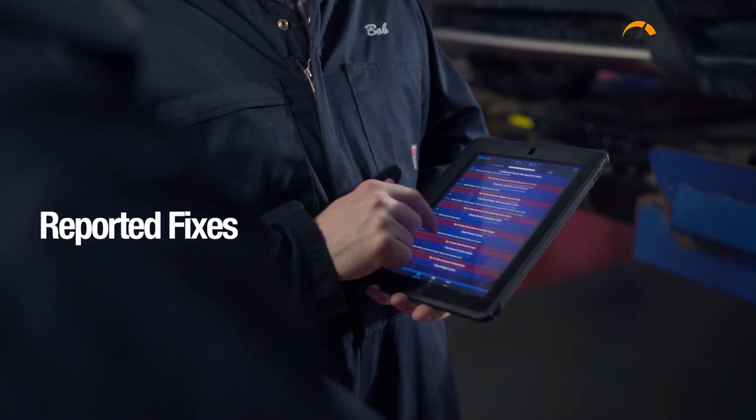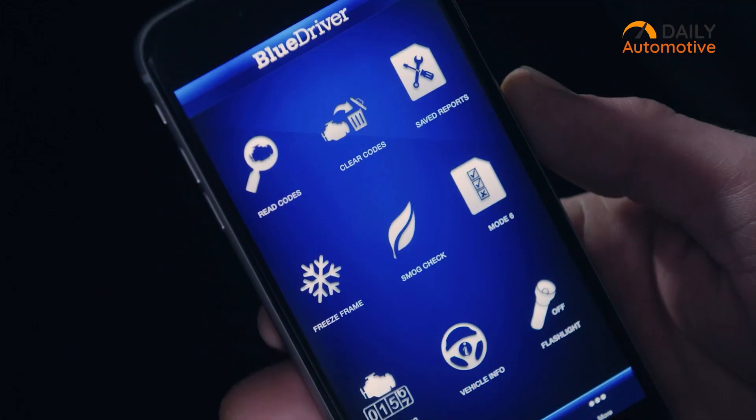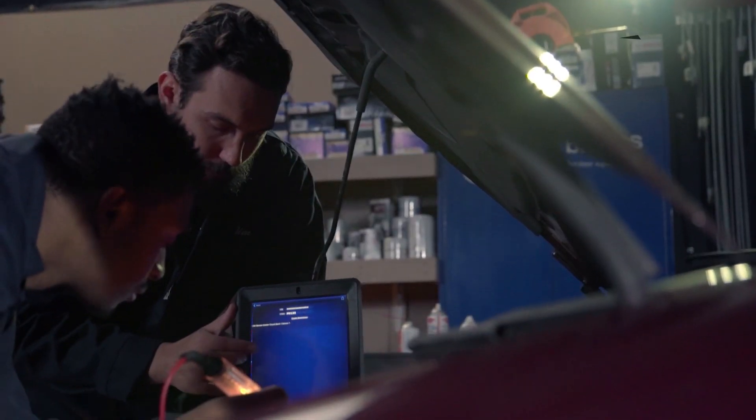It automatically locates the problem and notifies you about it. With the BlueDriver app, you can view live data and monitor your vehicle's health in real-time. It also provides you with a list of possible solutions so that you can take measures accordingly.